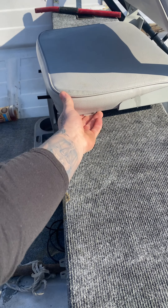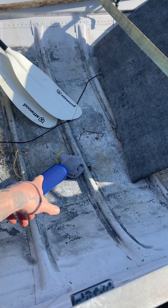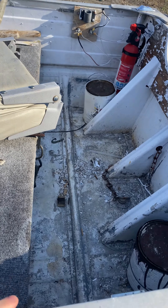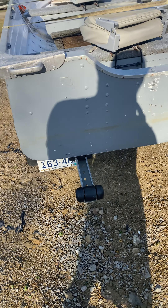Gonna get some new seats in here — they're dry rotted. Put a longer base in here to stand on. Redo the wiring. Other than that, get it sanded up and ready to go.